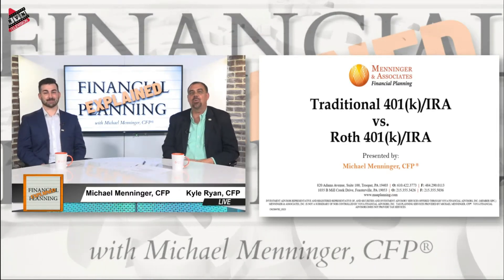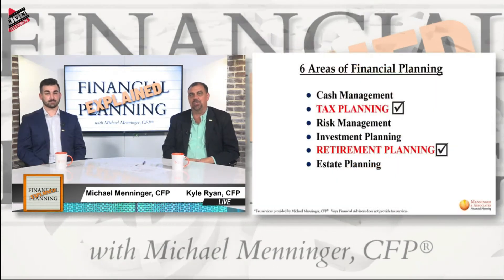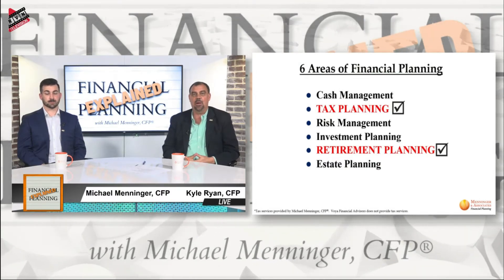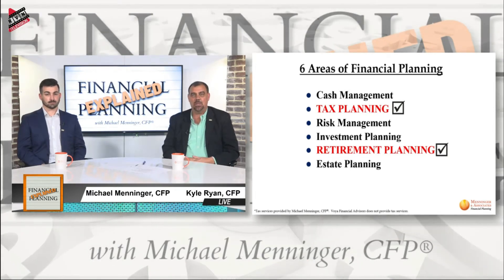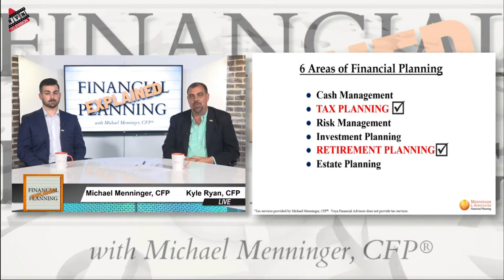The six areas of financial planning — this basically picks up two different topics. They're both retirement planning type of investment instruments. But because of the fact that they have different tax impacts, it really covers both of them. It's the tax piece of the retirement planning.